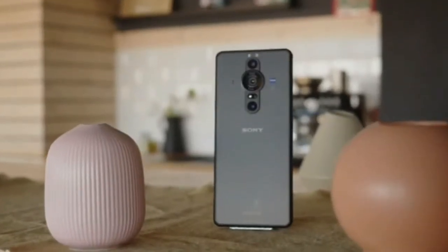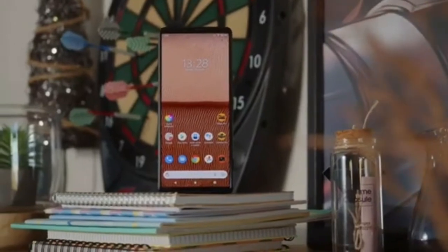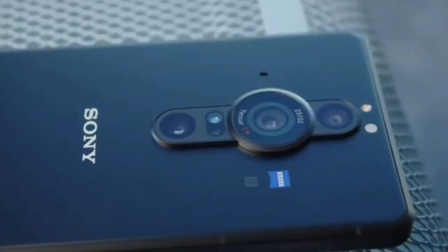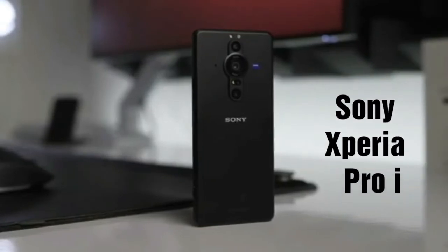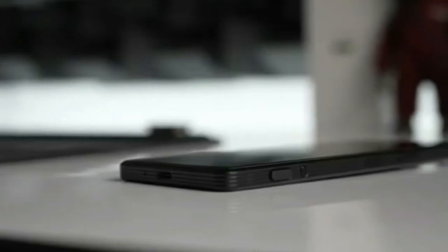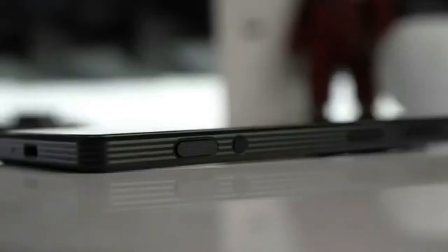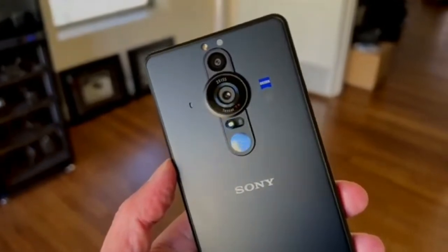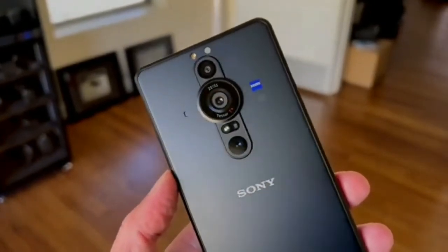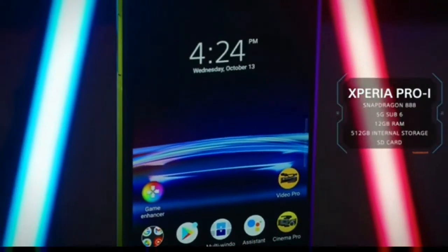We are going to launch the Sony flagship device, the Sony Xperia Pro-I. This device is priced around 70,000 to 50,000.